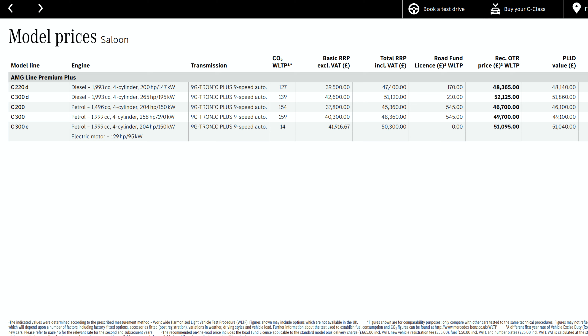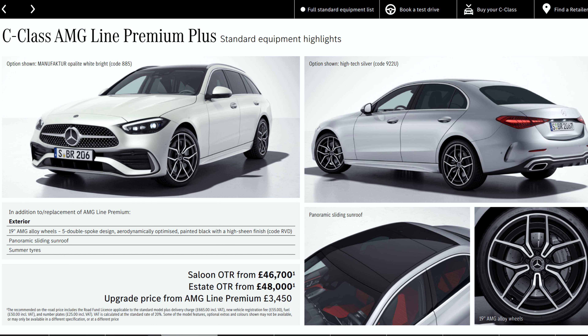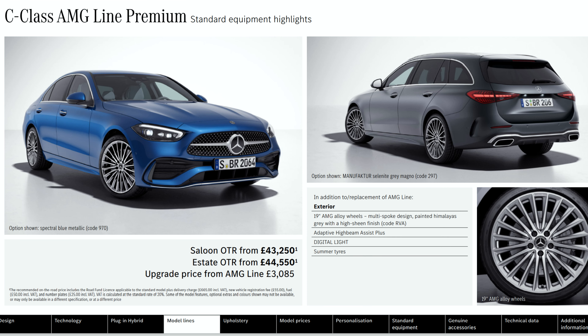I think it's going to go on to be one of the best-selling vehicles of this year in the UK. Prices start from £38,785 for the C200 Sport and up to £52,125 for the top of the range C300d in the AMG Line Premium Plus trim.